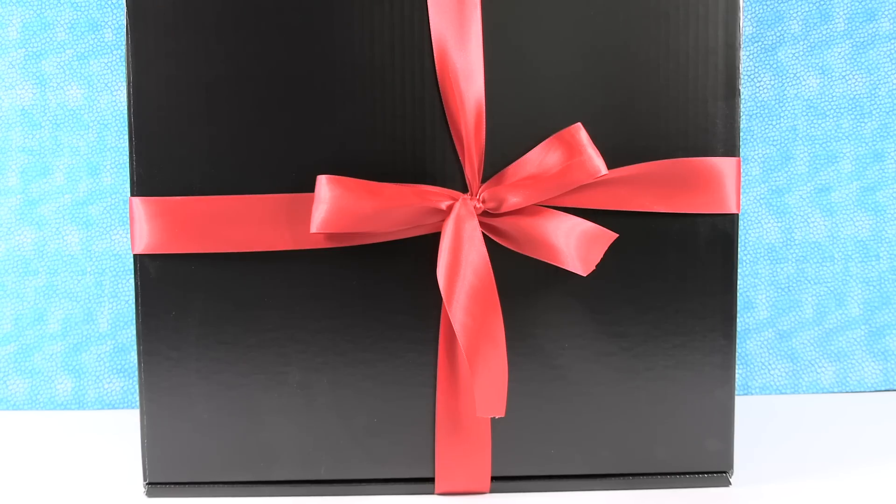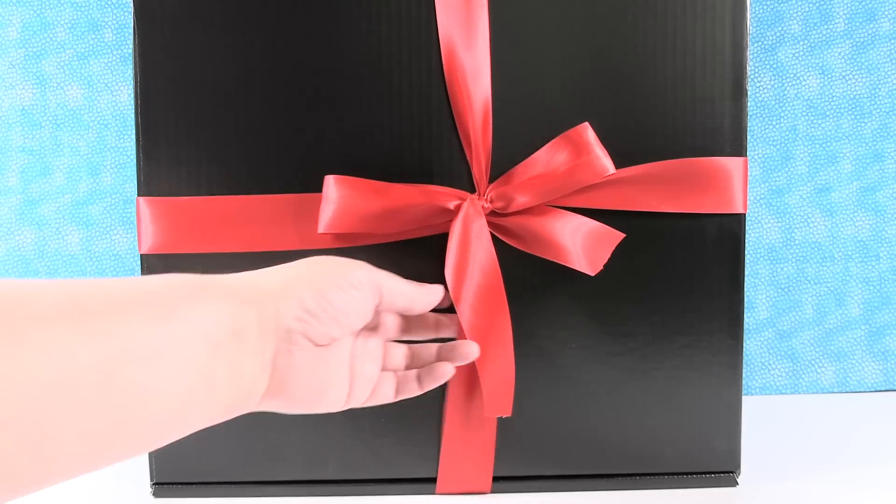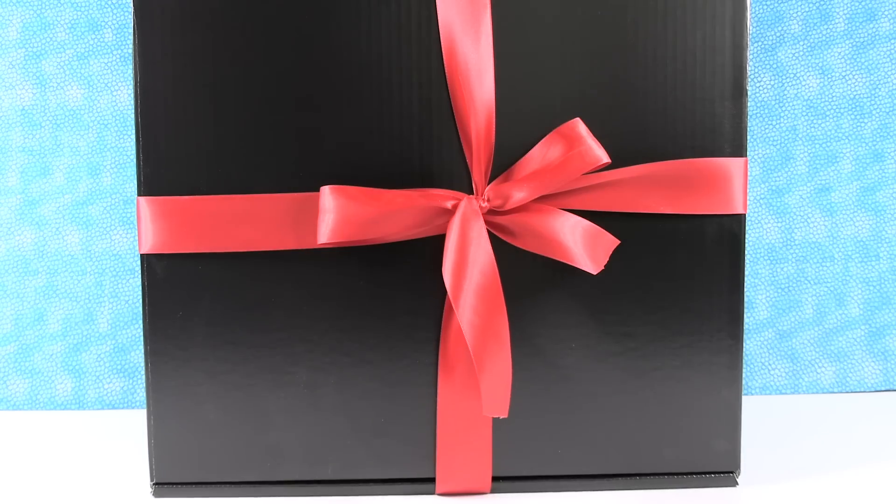Hey guys, it's Shannon and mystery present Paul. That's right, it is a mystery present. The really nice people at Mattel sent us a Christmas gift. We don't have any idea what's inside because we have two black boxes here with this really pretty red ribbon around it. Maybe it's a Lexus. I don't think they sent us a Lexus, but that would be nice. Mattel, if you're watching, we would love a Lexus.